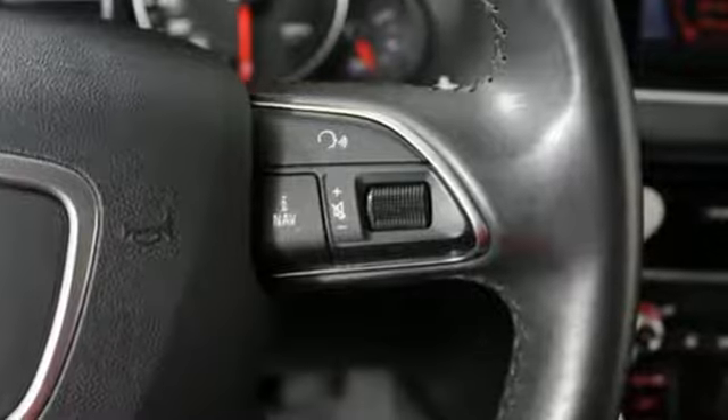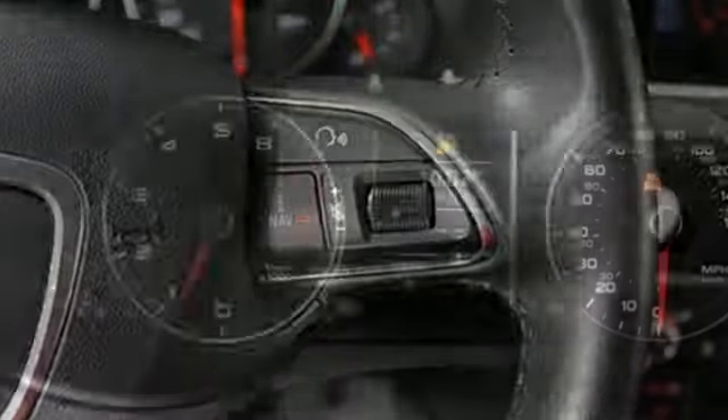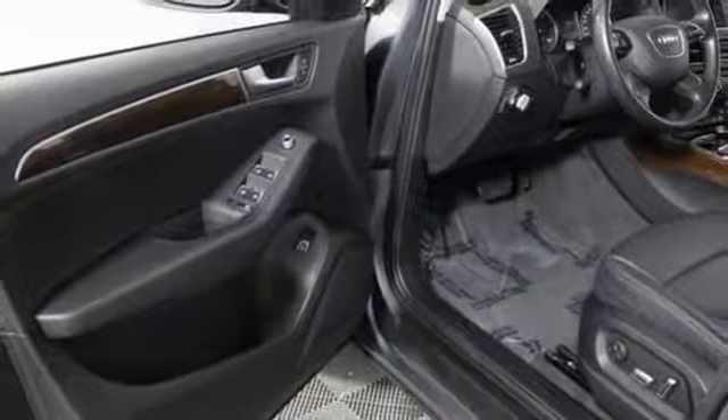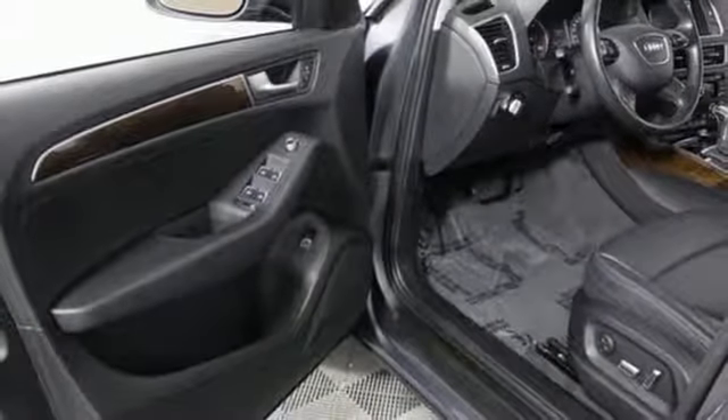Edmunds.com notes it's easy to see why the Q5 has such a broad appeal, being a favorite pick for active singletons and small families alike. Revolutionary engineering, progressive design — Audi.